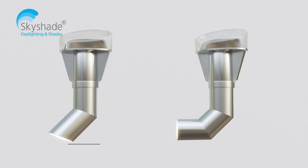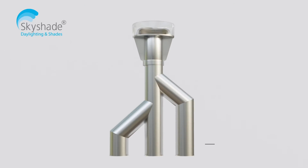Skyshade's proprietary technology ensures that light travels around 45-degree and 90-degree bends with minimal loss. Multiple light delivery points are possible for broader area coverage to all areas in buildings.